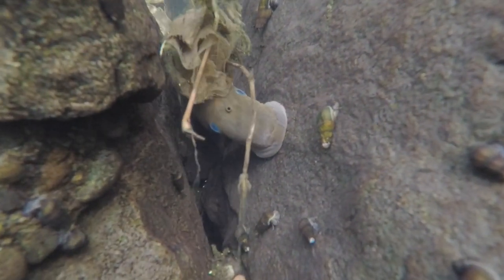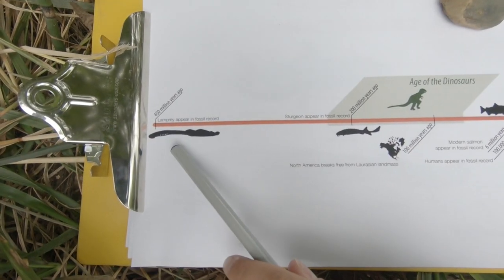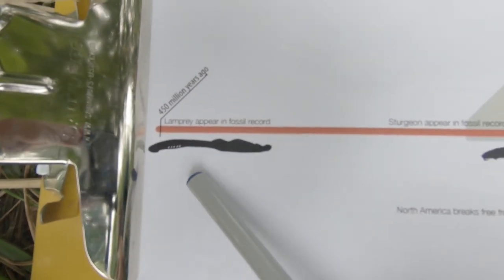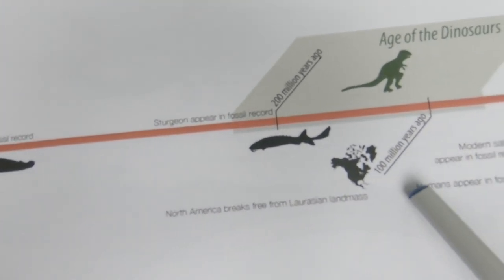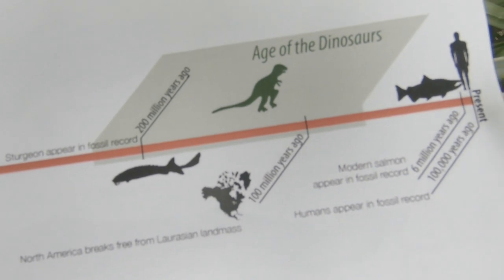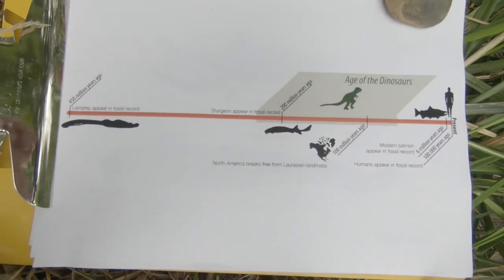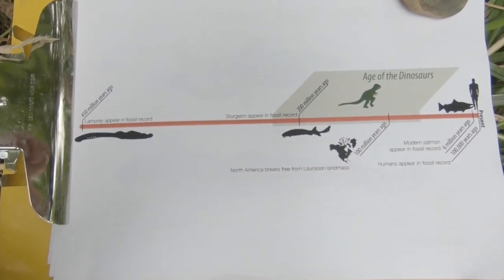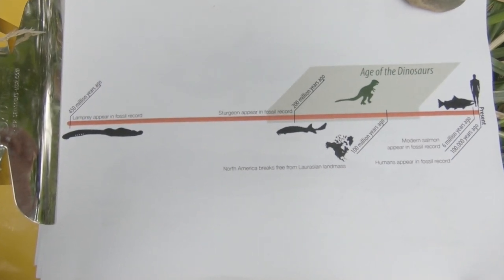A little look back into Lamprey history. Pacific Lamprey came about 450 million years ago to 360 million years ago, long before humans. Sturgeon came about 200 million years ago, then dinosaurs, salmon, and humans. Pacific Lamprey came around the time of insects and seed-bearing plants. They've survived through the ice ages, flood events, meteor showers, global warming, shifting of continental plates, and mass extinctions.